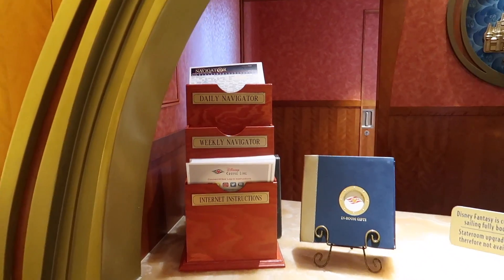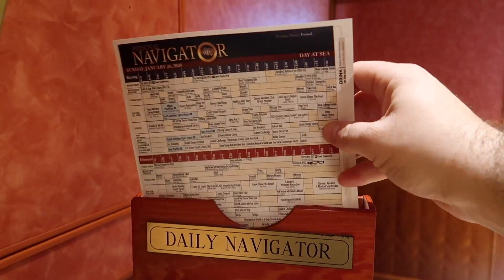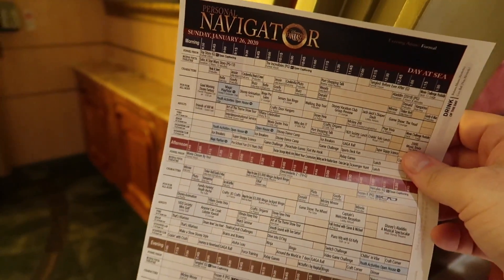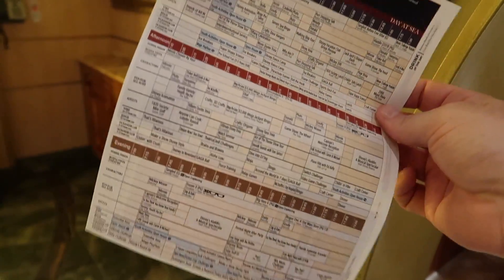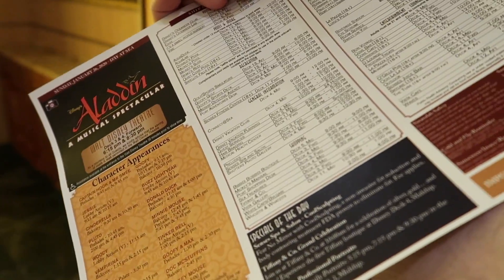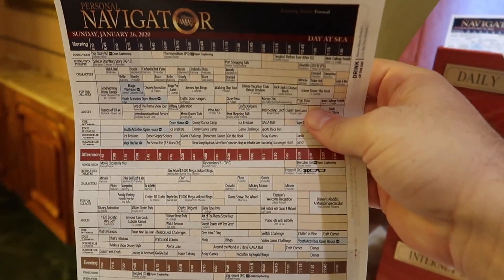The app tells you every time and every location things are going on - there is so much to do. And if you don't want to use the app, there is another option. You can come right up here to guest services and grab a daily navigator. They used to put these in your rooms the night before, but trying to save paper, now you can go to guest services and pick up the daily navigator - it has everything for the entire day listed out, including restaurant times and shows that are happening.